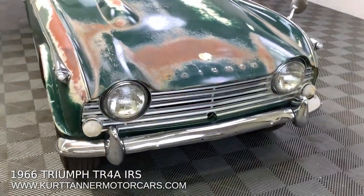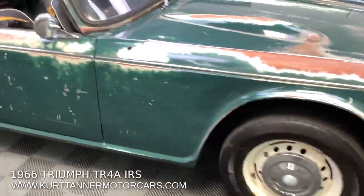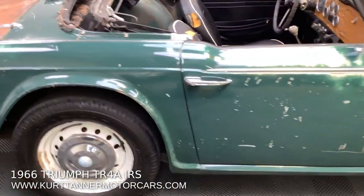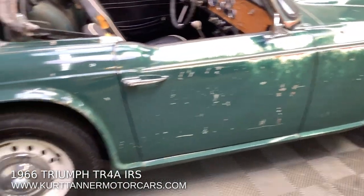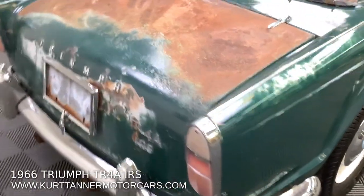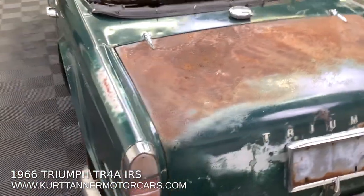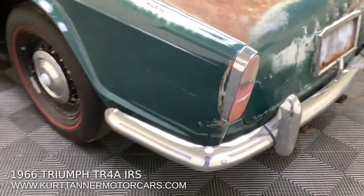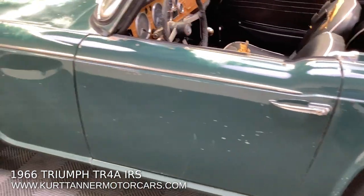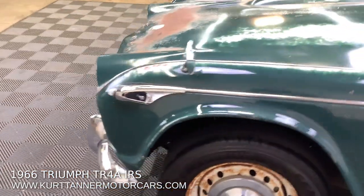Really good, honest — they don't get more honest than this because it's all original paintwork, paint metered. Great gaps, really nice straight body, couple little dings and scrapes and bangs here and there. Bit of surface rust on the trunk lid, but super good car to improve.